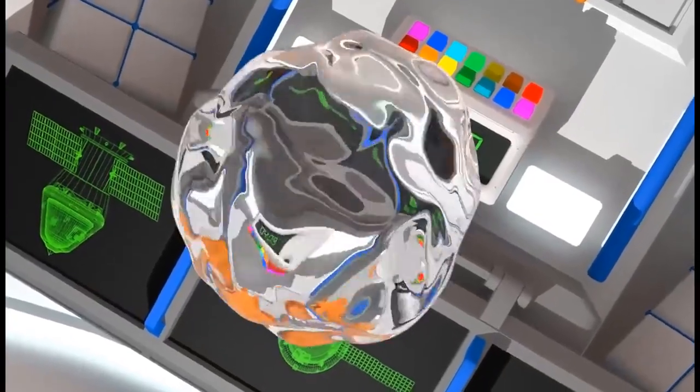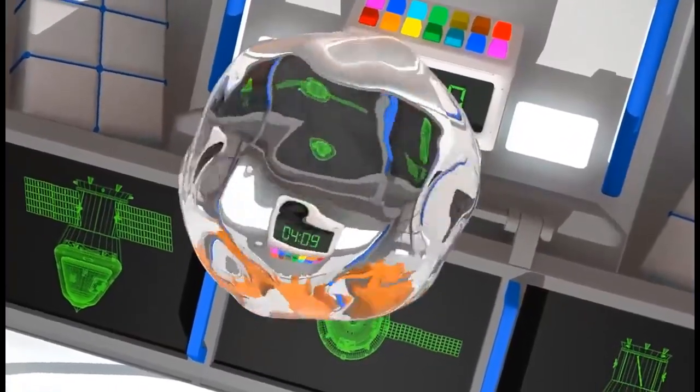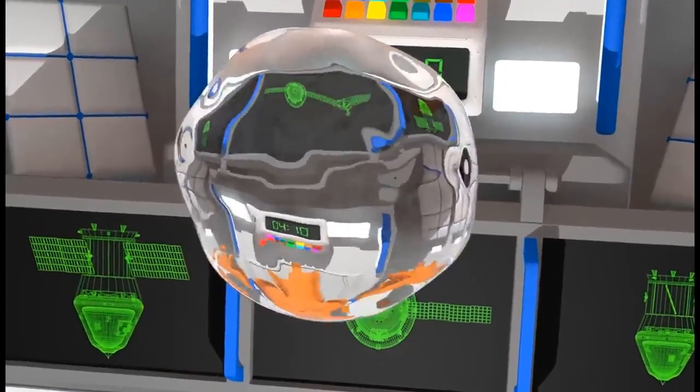What a funny bubble of water! Notice how water and any other liquid behave in weightlessness. After vibration stops, the liquid turns into a perfect sphere.